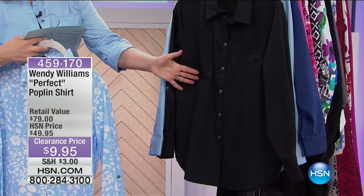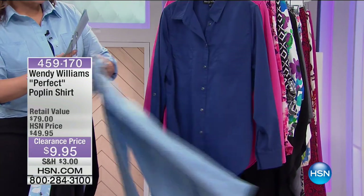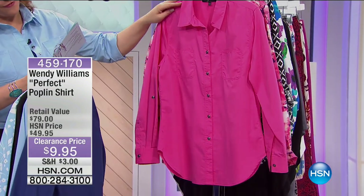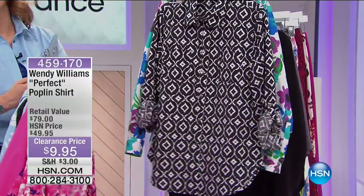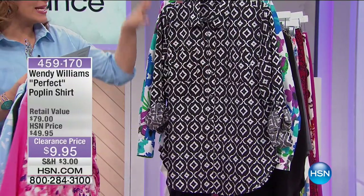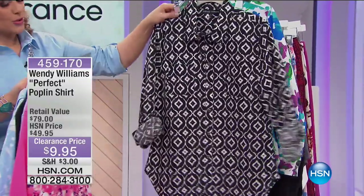A gotta-have, must-have — every girl needs this, even if you're just wearing it with jeans. That's the black, and the one I'm wearing here is chambray. We also have it in dark blue. Pink painted, pink watercolor. And then there's the black and white eye-cat print and the printed floral. Extra small through 3X available.